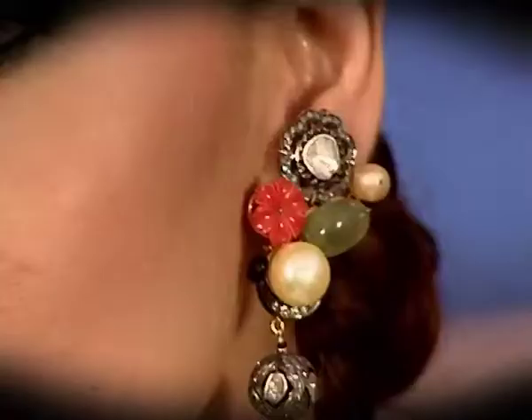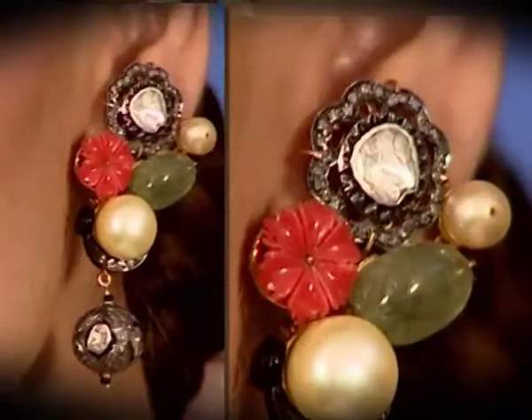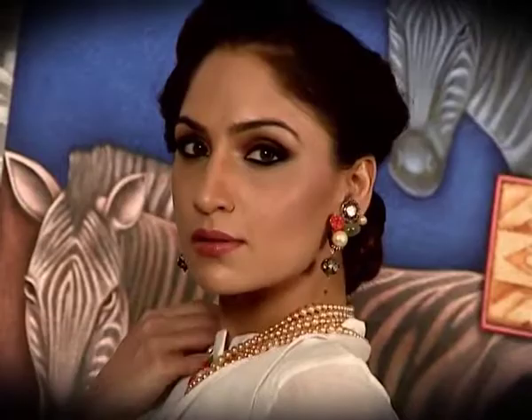The drop on the earring is again a style of setting which was done in the old Hyderabadi jewellery. The outer layer is the polkis and the diamonds are set in silver. So it is traditional and yet it is very contemporary.